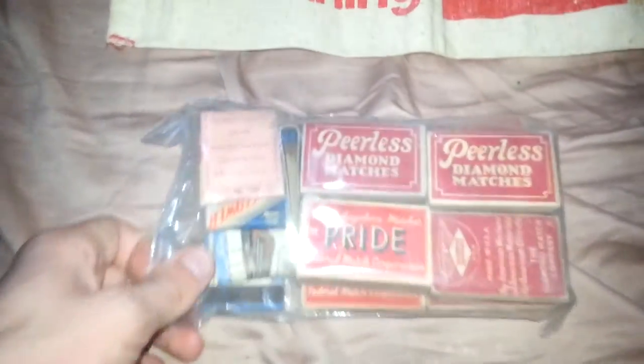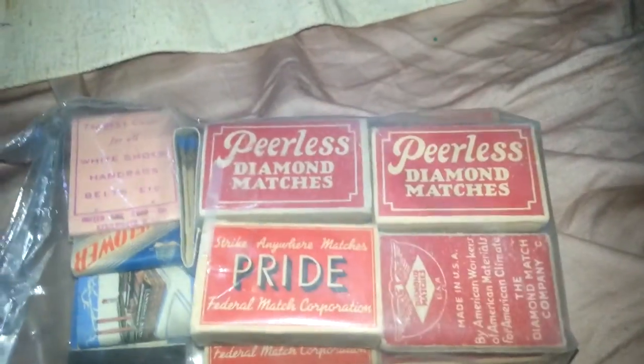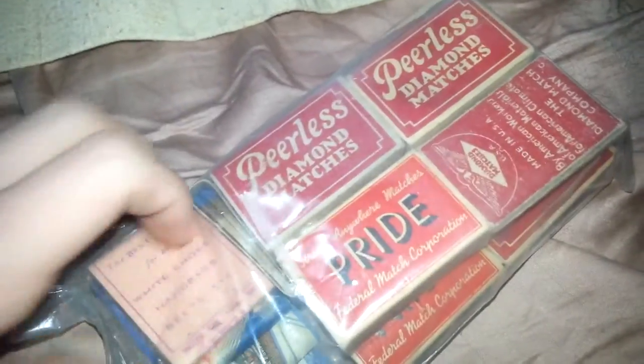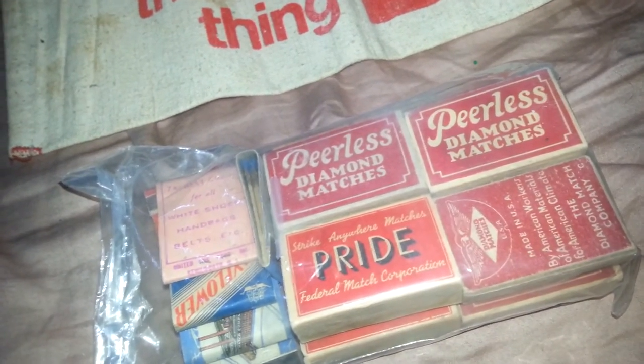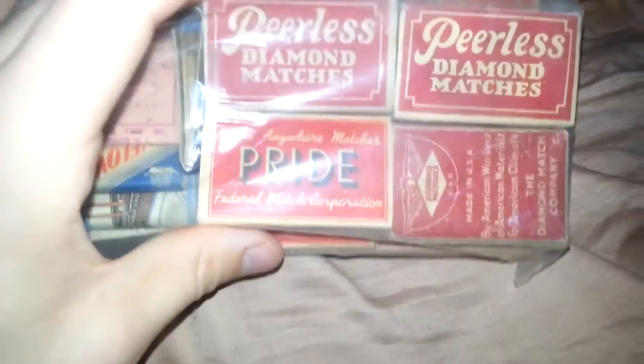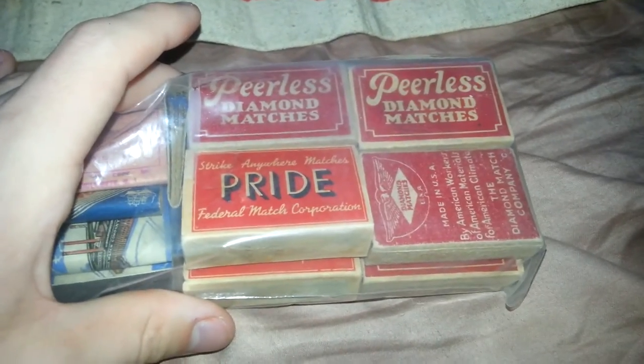Alright, and there's one more piece. This is something pretty interesting — it's a whole thing of matches. I don't know anything about matches at all, so I'm going to look these up online and see if I can find any Peerless Diamond matches and see if they're worth anything. There are some miscellaneous ones in here too. I know people do collect matchbooks, but I don't know if there are any specific ones that people like to collect. So I'll do some research and see if there's anything in here worth putting online.